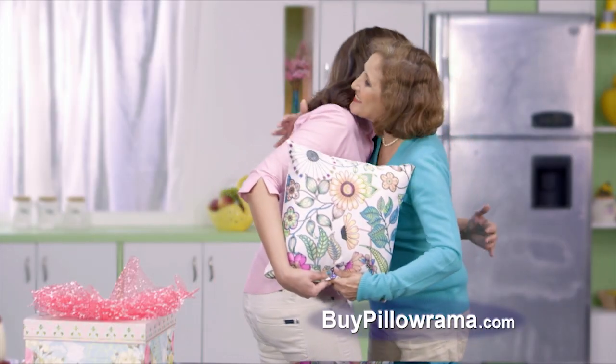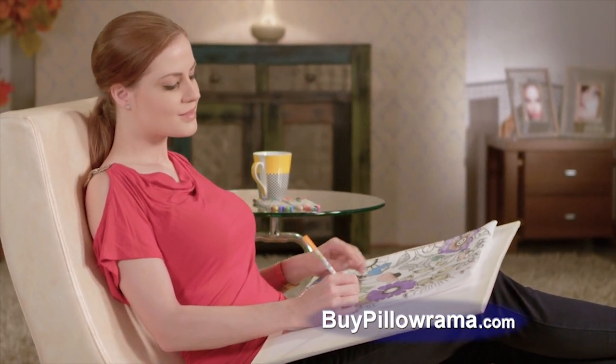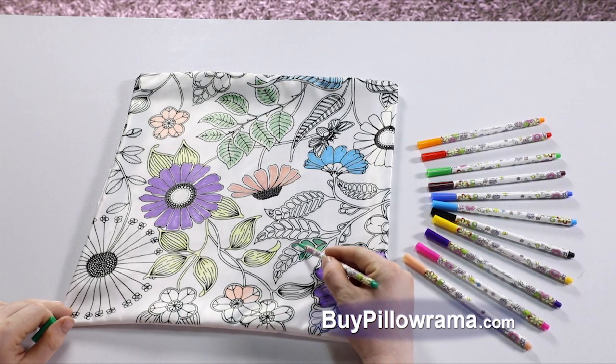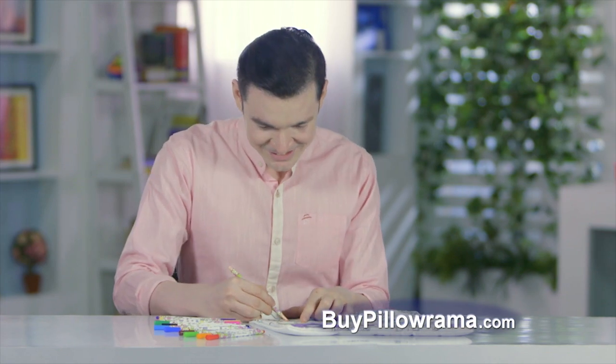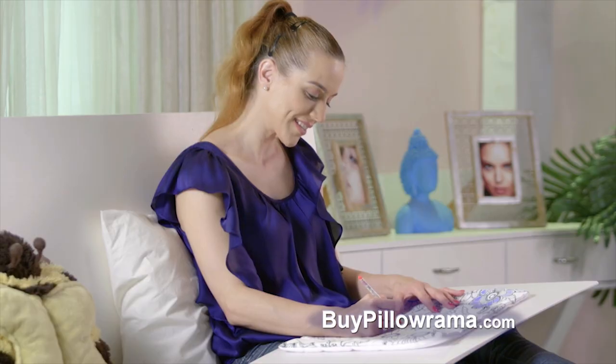Makes the perfect gift with a personalized touch. One-of-a-kind artwork. Have fun while you create your own designs. You'll look forward to coloring your Pillarama. Whether you know how to paint or not, you'll craft a perfect creation and you'll enjoy painting on it.